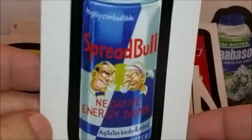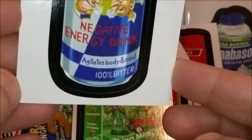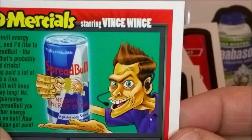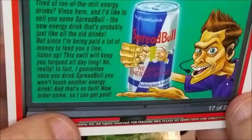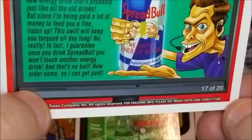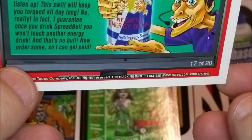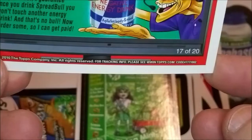And our very last one: 'Spread Bowl — negative energy drink, agitates body and mind, 100% bitter, highly combustible.' It has a Wacko-mercial too from Vince Wintz: 'Tired of run-of-the-mill energy drinks? Vince here. I'd like to sell you some Spread Bowl — the new energy drink that's probably just like all the old drinks, but since I'm being paid a lot of money to feed you a line: this will keep you torqued all day long. I guarantee once you drink Spread Bowl you won't touch another energy drink — and that's no bowl. Now order some so I can get paid.'